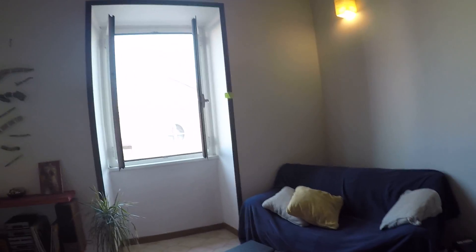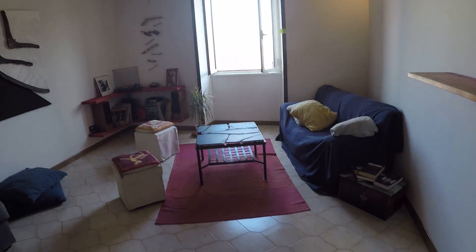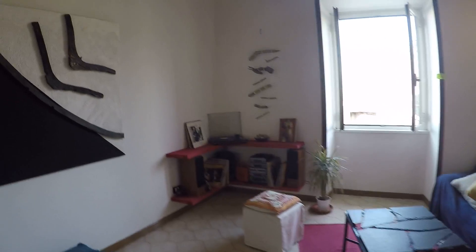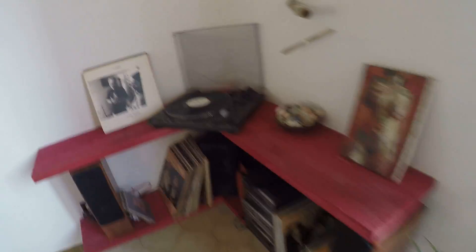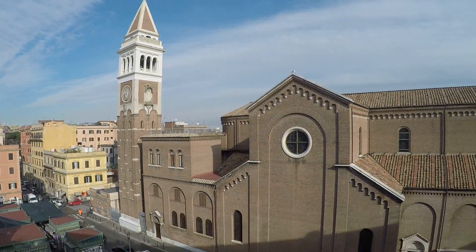This apartment is on the fourth floor without elevator — let's have a look. Here I'm at the living room, a very spacious living room as you can see. We have a nice sofa bed here. We can also play some vinyls over here, which is very nice. Here we have a very interesting view.